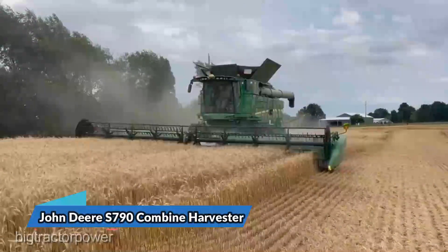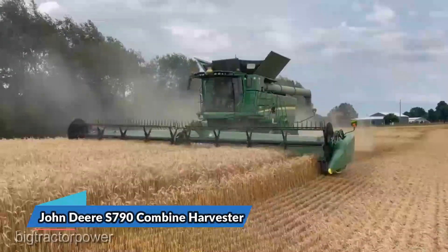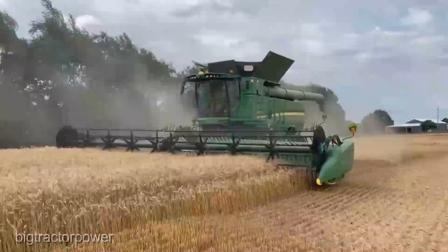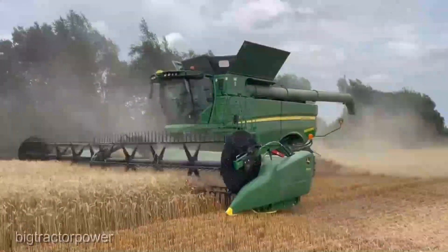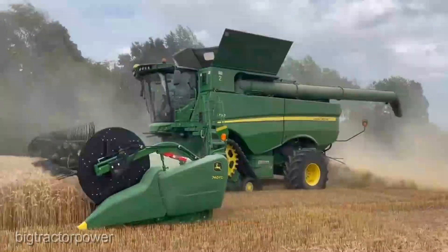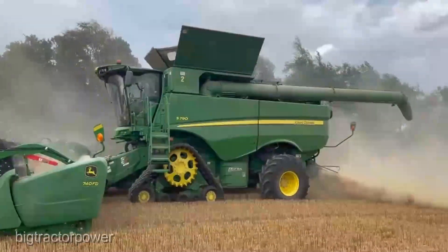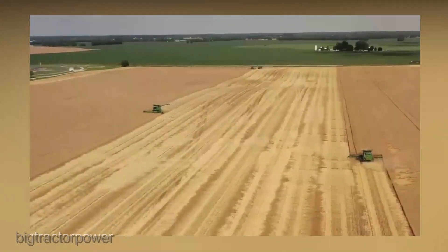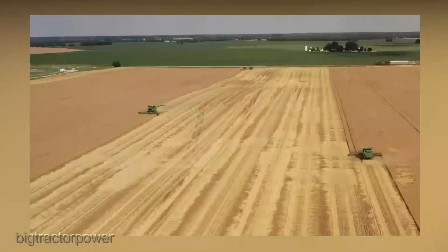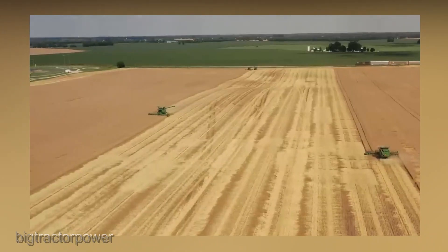Now let's talk about power — and the S790 packs a punch. This mammoth of a machine is built to devour acres of crops with jaw-dropping efficiency. But here's where it gets really exciting: precision. The 790's cutting-edge technology isn't just about size, it's about surgical precision — it's like a scalpel in the field.